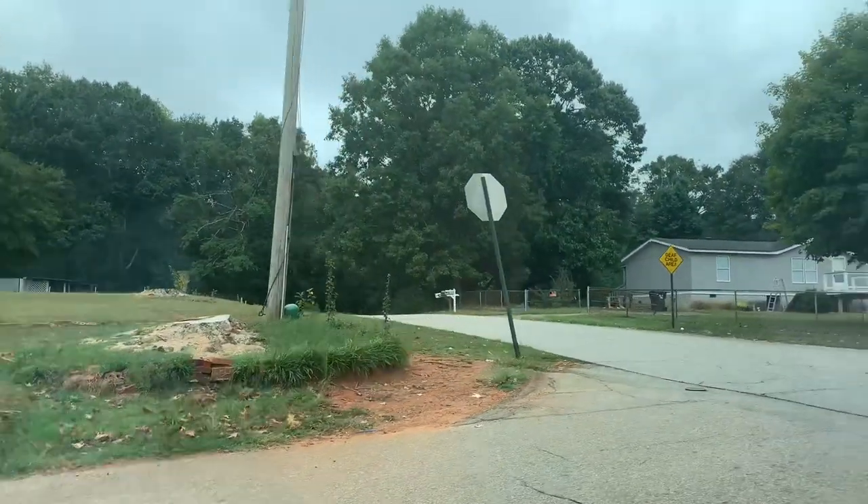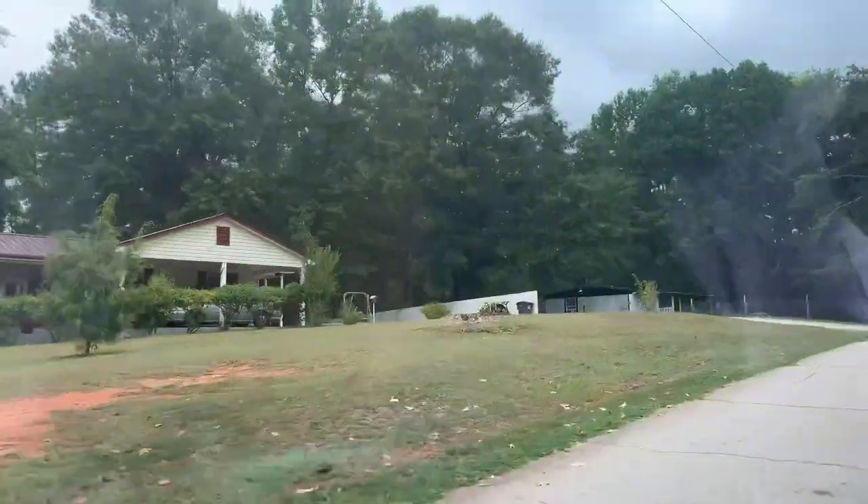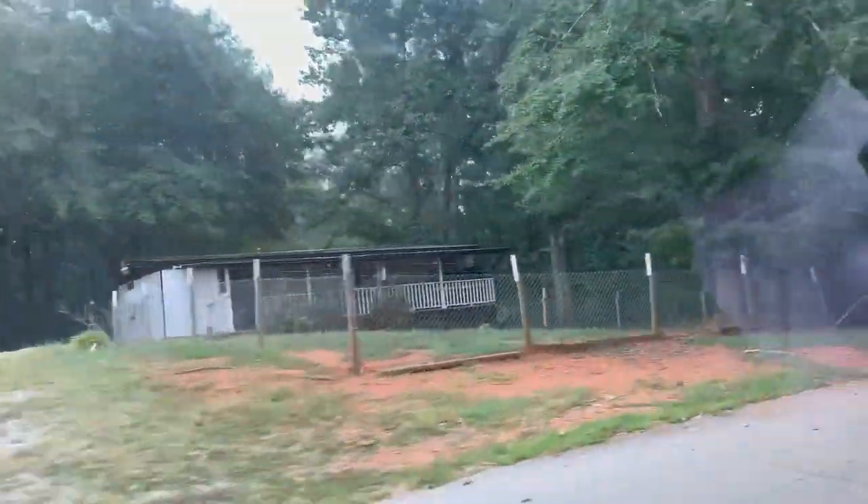I'm all the way in the woods. I'm not really worried about people finding where I live unless you live around the corner. But yeah, here we are turning into my house.